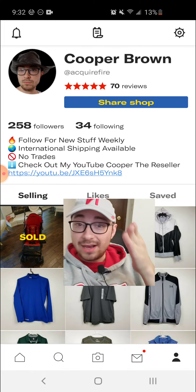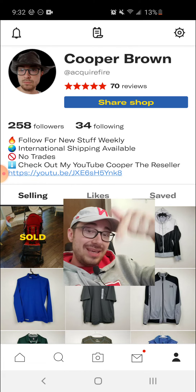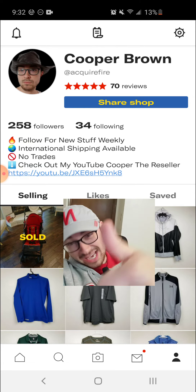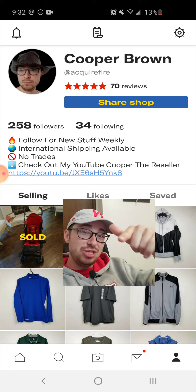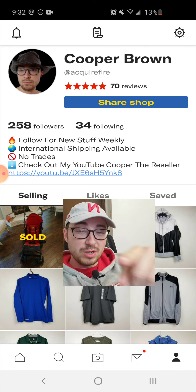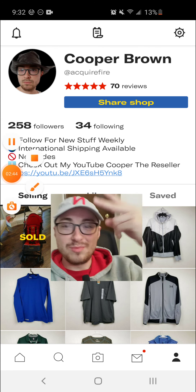That is how you mark your items as sold in Depop. Let me know if you have any questions — put a comment in the comment section below. If you appreciated this video, smash the like button. And if you want to see more reselling-related content, subscribe to my channel, Cooper the Reseller, and hit the notification bell if you want to be alerted whenever I post a new video. Thank you guys, I'll catch you guys in the next video. Peace.